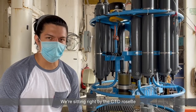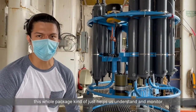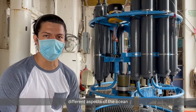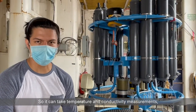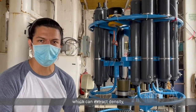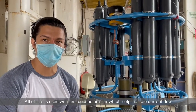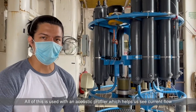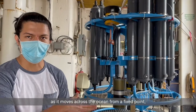I'm sitting right by the CTD rosette, and this package helps us understand and monitor different aspects of the ocean that our ocean scientists want to study. It can take temperature and conductivity measurements, which can be used to extract density, and it also can take oxygen measurements. All of this is used with an acoustic Doppler current profiler, which helps us see current flow as it moves across the ocean from a fixed point.